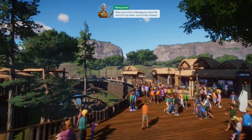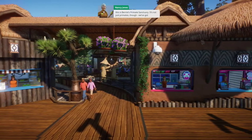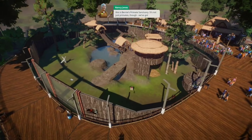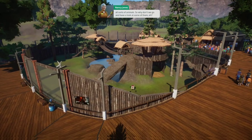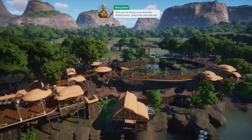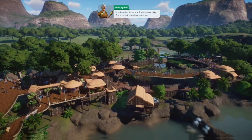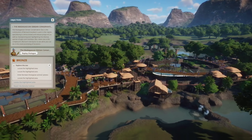What do you think of Madagascar, then? Bit warm for my tastes, to be honest. Anyway, this is Bernie's Primate Sanctuary. It's not just primates though — we've got all sorts of animals. So why don't we go and have a look at some of them? We'll start by taking a look at the red-ruffed lemurs. They're the ones that look like they should be in a Shakespeare play. Come on, let's head over to them.